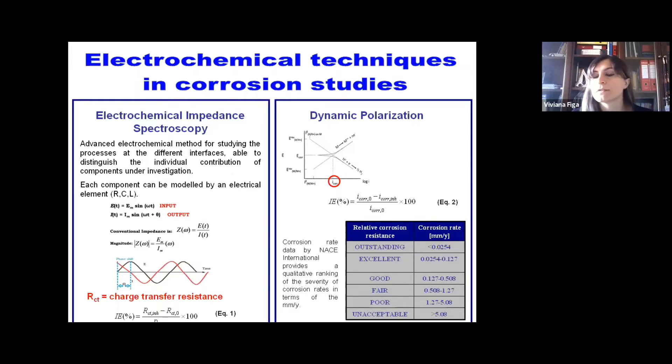The corrosion rate is used by NACE International for a qualitative ranking of the severity of corrosion. As shown in this table, according to the corrosion rate measured in millimeters per year — where millimeters represent the thickness of the sample lost when exposed to aggressive media — the relative corrosion resistance can be classified as outstanding, excellent, good, fair, poor, or unacceptable.